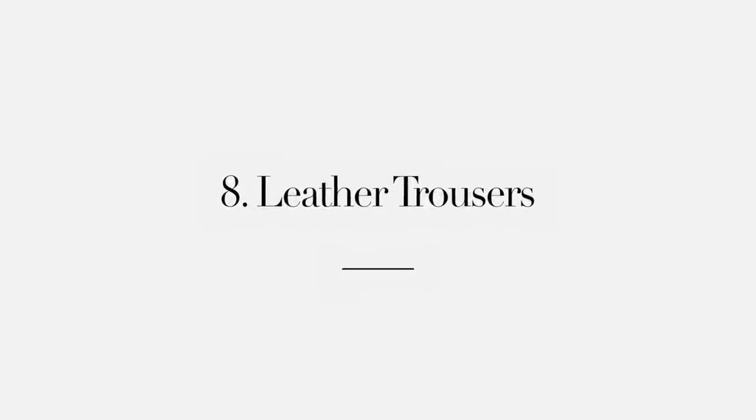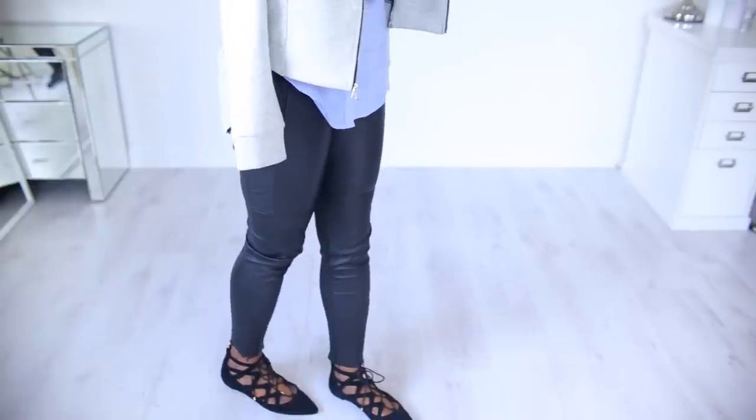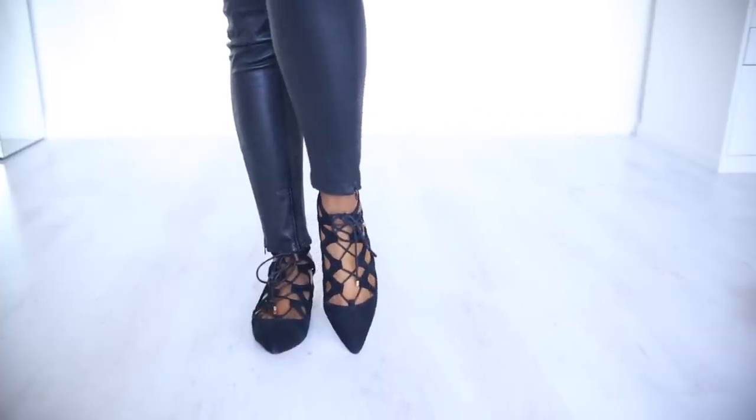Some might disagree with me, but it's the leather trousers. These are definitely an essential for me — I find them to be a standout piece that goes with so many items. Whenever I put these on on a night out, I feel super gorgeous and super glamorous, but I can wear these in the day just as well.